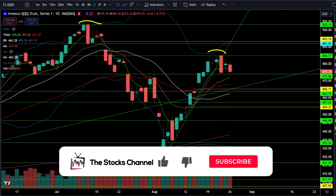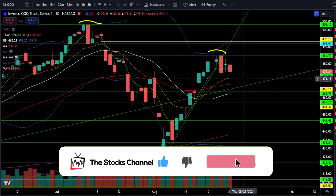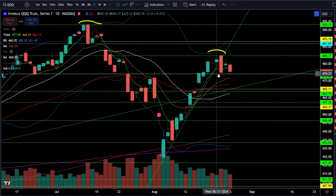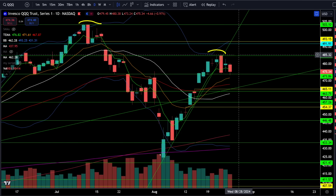All right. I don't feel like talking, so let's make this quick. First, I want to look at the triple Qs, which are still in the range. And a quick reminder, the range I'm looking at here is 473 up to about 485.